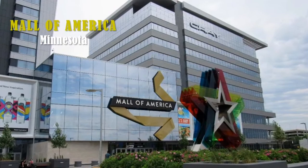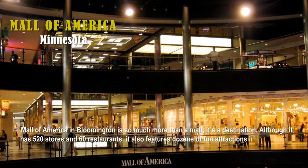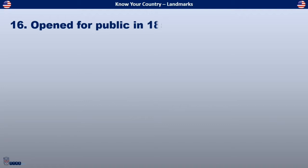The answer is Mall of America, located in Minnesota. Mall of America in Bloomington is so much more than a mall — it's a destination. It has 520 stores and 60 restaurants, and also features dozens of fun attractions including a 13-screen movie theater, an indoor theme park, a simulator ride that soars over national landmarks, Minnesota's largest aquarium, arcades, mini golf, and a whole lot more.